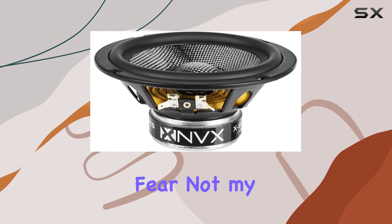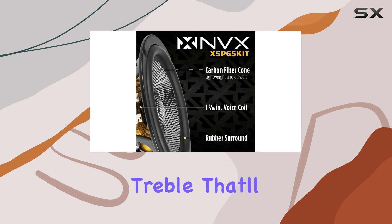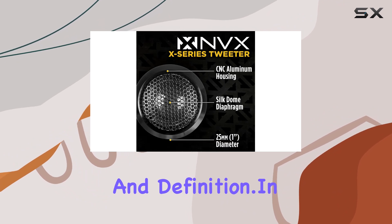But what about the tweeters? Fear not, my friends. The German-made silk-domed tweeters deliver warm, crystal-clear treble that'll make your ears sing. Say goodbye to harsh highs and hello to a whole new level of clarity and definition.